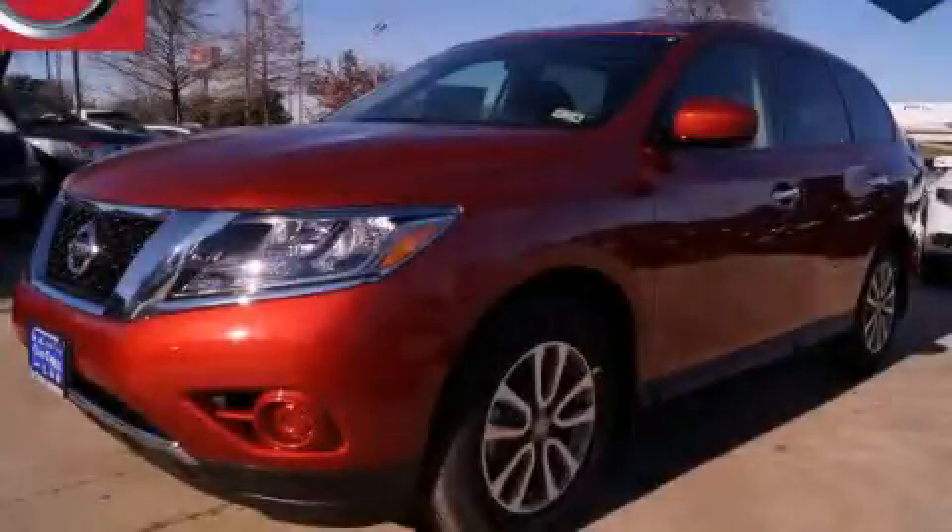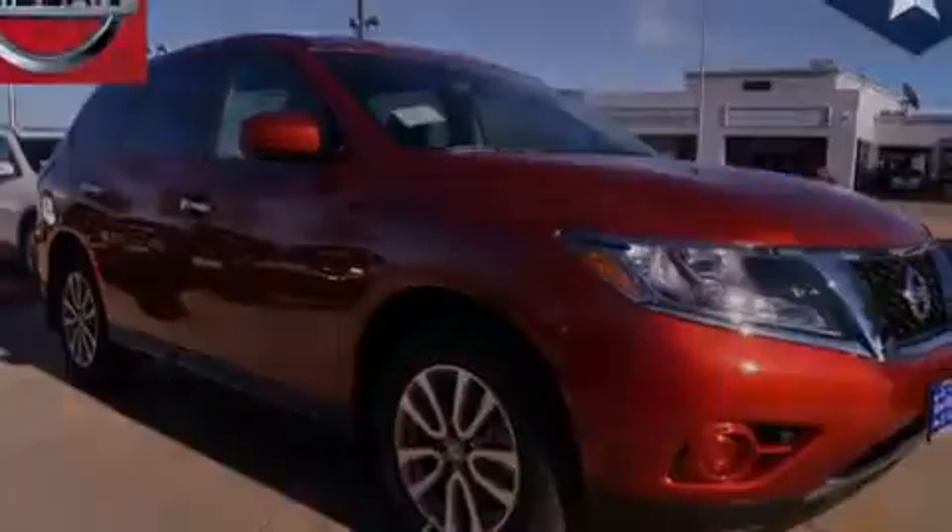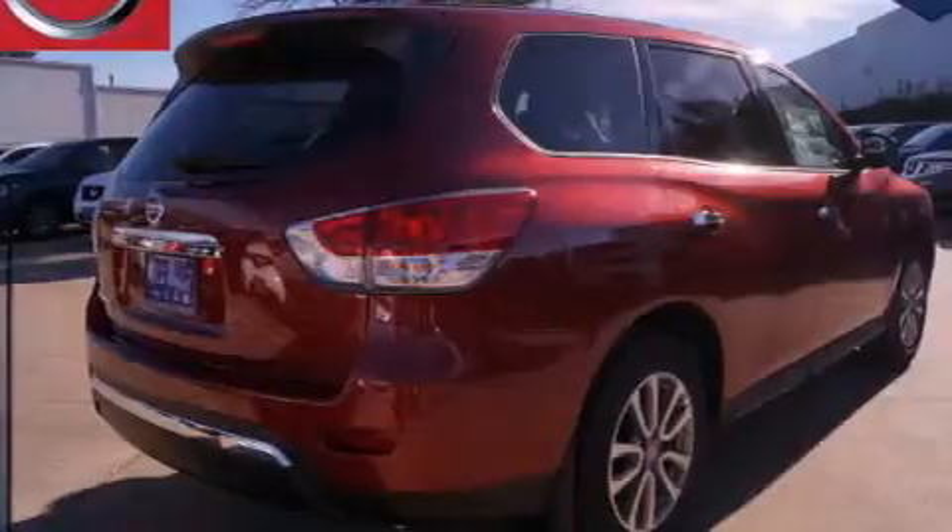This is a brand new 2015 Nissan Pathfinder, a big SUV for big fun. It has a 3.5-liter six-cylinder engine and an automatic transmission.